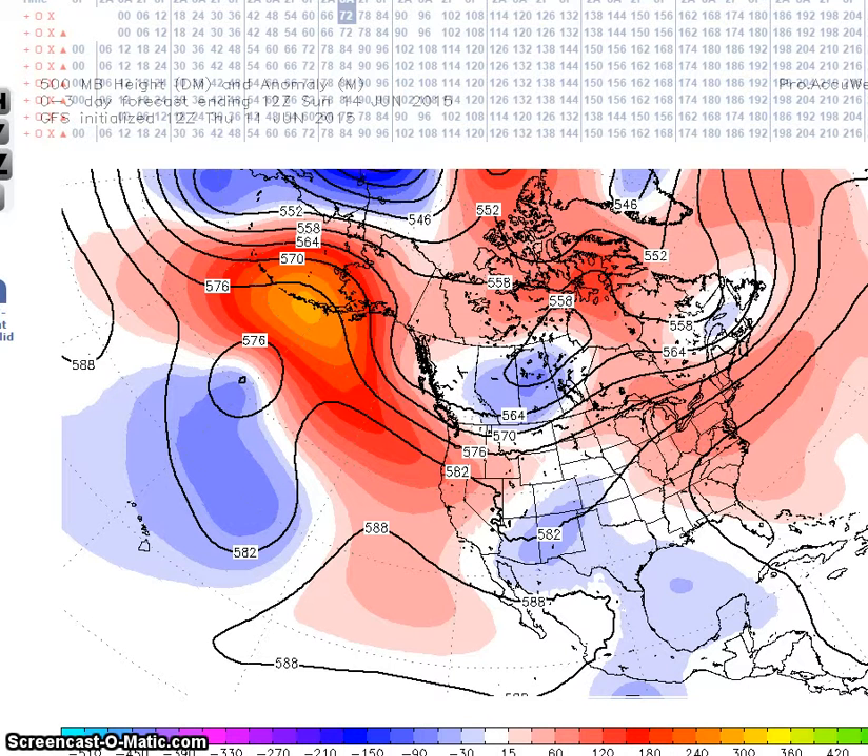This is the period for June 14th to the 18th. We're expecting strong positive height anomalies over the Aleutians to off the west coast. Models are indicating a trough here in the southwest, with above normal heights in the east, with a near zonal flow across the northern U.S.